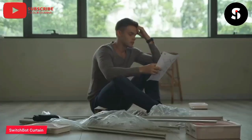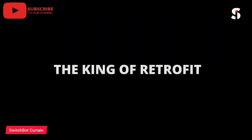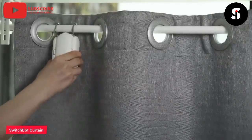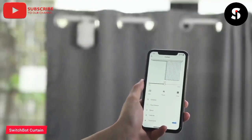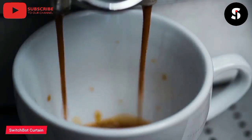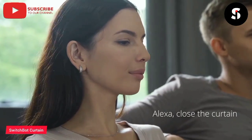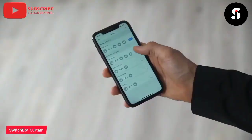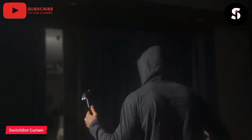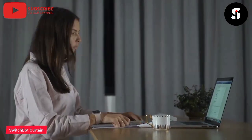Introducing the SwitchBot Curtain, a revolutionary device that transforms your ordinary curtains into smart curtains. This innovative device can be easily installed on your existing curtain rods and can be controlled with your smartphone or voice assistant. You can open and close your curtains remotely or set them to open and close on a schedule, giving you complete control over your home's privacy and natural lighting. The SwitchBot Curtain is compatible with a range of curtain types, including rod pocket, grommet, and tab-top curtains. The device is also energy-efficient, with a battery life of up to 8 months, and can be charged with a USB cable. Upgrade your home with the SwitchBot Curtain today.